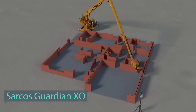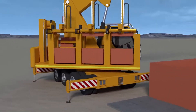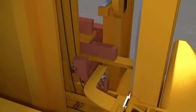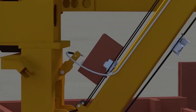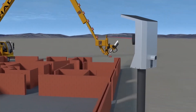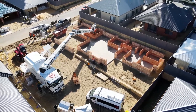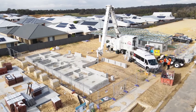Imagine a machine called Hadron X that can build brick structures with incredible speed and precision, transforming outdoor construction forever. By using a 3D CAD model, it creates block buildings while minimizing waste and boosting on-site safety. This incredible robot can construct an entire house's wall in just one day.